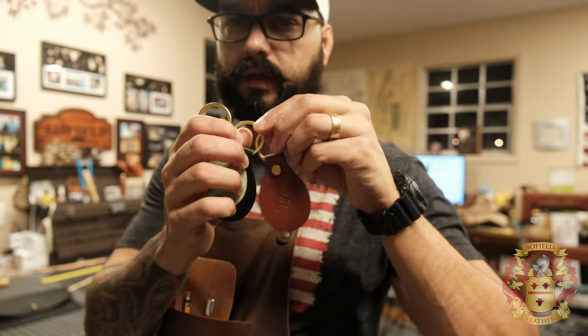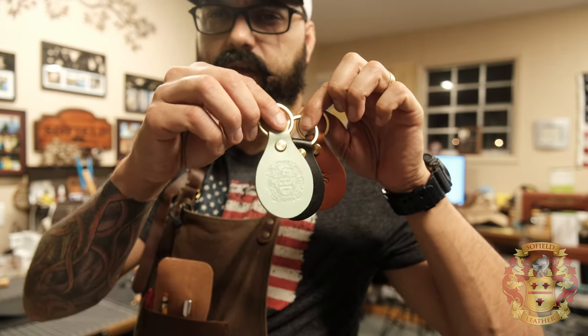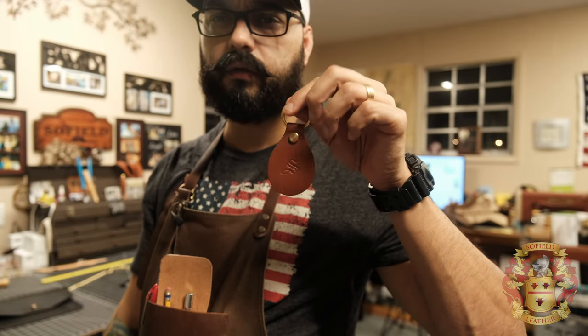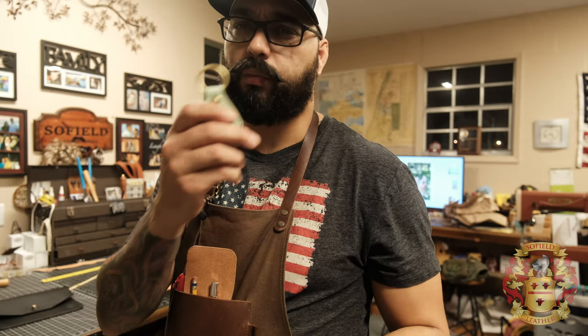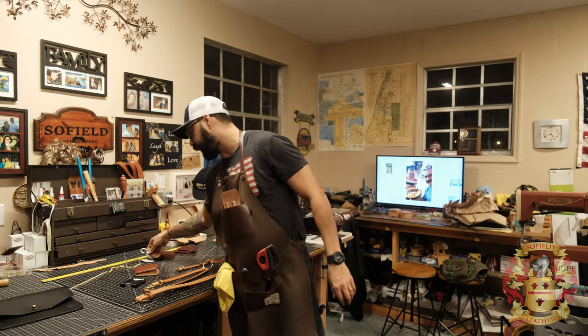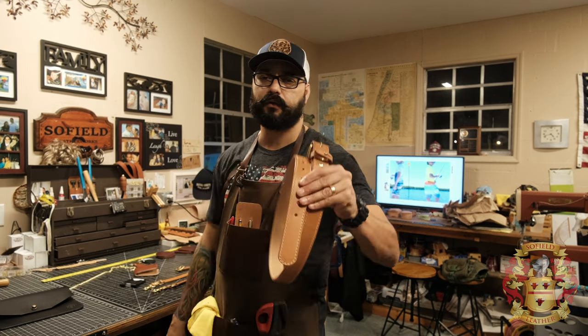I also have key chains — or key fobs. I have a whole bunch of different colors, and you can get them with my logo, an initial, or nothing at all. I'll be offering colors like gray, white, and purple. These are made from leather I have on hand that I don't use for anything else, so I'll be pumping out a bunch of key fobs. If there's a color not on the website, just let me know and I'll see if I can find it.